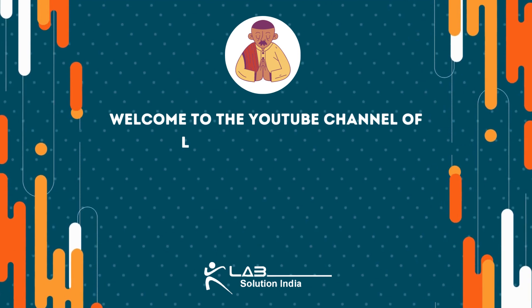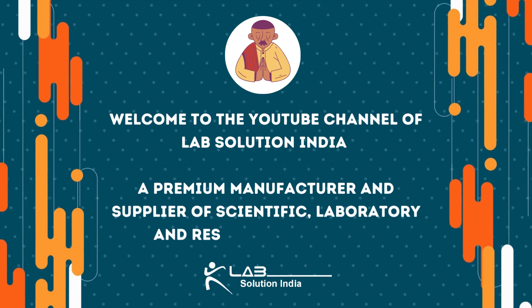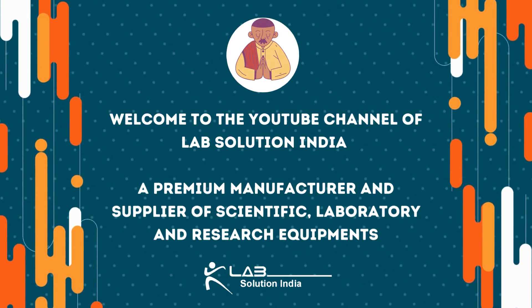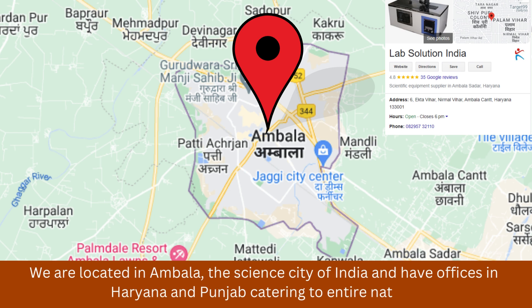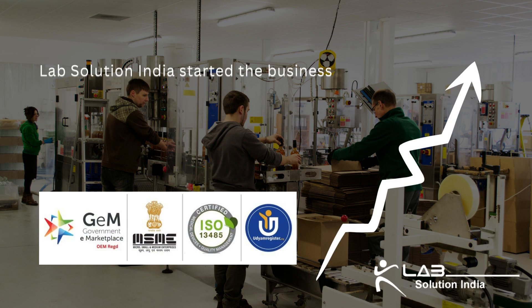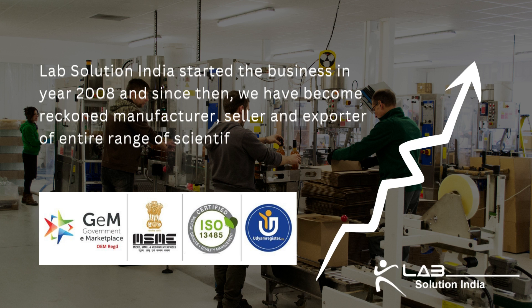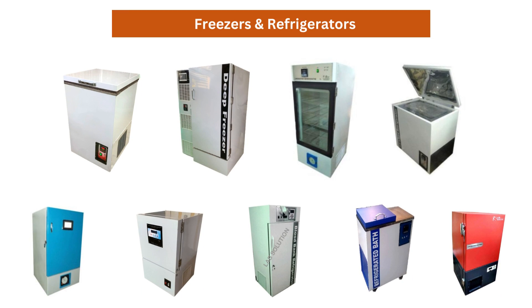Welcome to the YouTube channel of Lab Solution India, a premium manufacturer and supplier of scientific, laboratory and research equipments. We are located in Ambala, the science city of India, and have offices in Haryana and Punjab catering to the entire nation. Lab Solution India started the business in year 2008 and since then we have become a reckoned manufacturer, seller and exporter of the entire range of scientific and medical equipments.